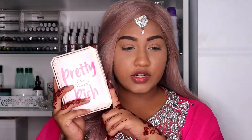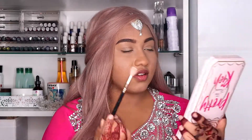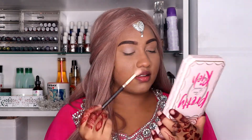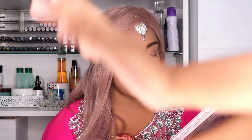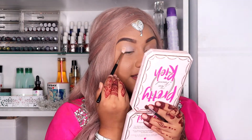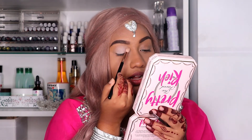I'm gonna be using the Pretty Rich palette. First step, I'm gonna be using a white shade as my base. I'm applying that white shade on my whole eyelid.